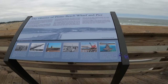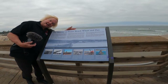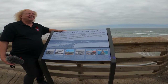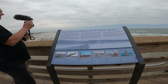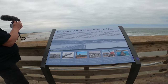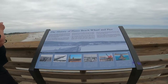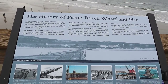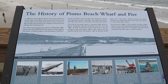This is the history of the Pismo Beach Wharf and Pier. In 1881 the Pismo Beach Wharf was constructed at the north end of Main Street, two blocks north of the current pier. After the pier suffered considerable storm damage, it was renovated. It is 1,370 feet long, or 417 meters if you prefer.